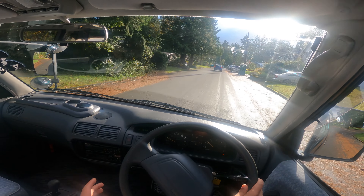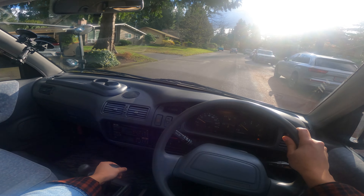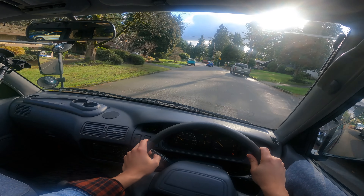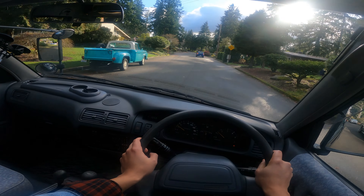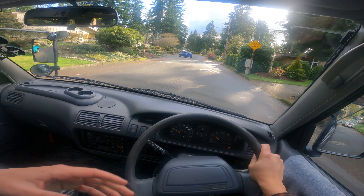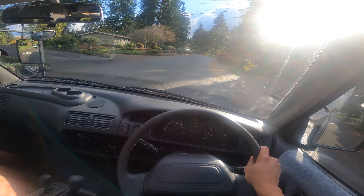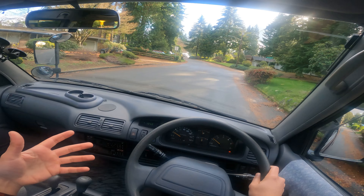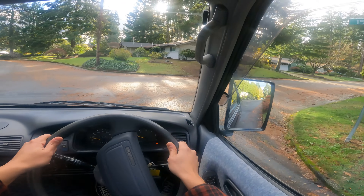What I like about this van in particular is it doesn't feel too large. I'm fortunate enough to have driven so many different cars, and some of the JDM vans with the fridge, sink, and all the bells and whistles tend to be heavier and larger, which can be intimidating for a new van driver. But with this, it's the perfect size honestly.